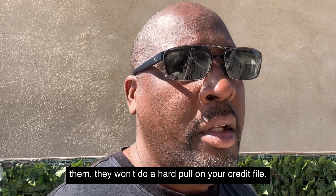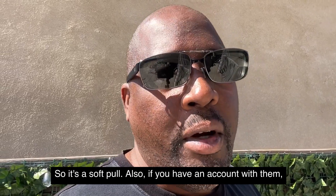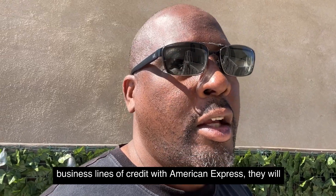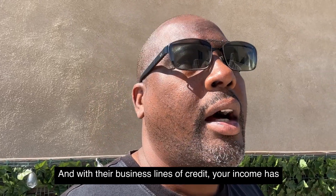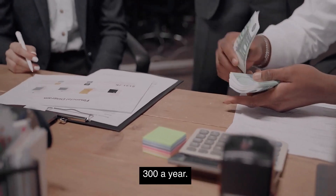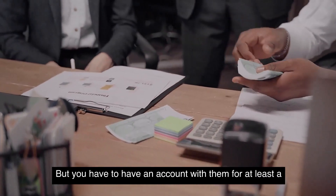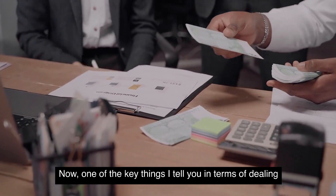American Express also offers personal loans, and if you already have a card with them, they won't do a hard pull — it's a soft pull. Similarly, with their Kabbage business lines of credit, they also do a soft pull. For the business lines of credit, your business needs to be making at least thirty-three thousand three hundred dollars a year — about three thousand a month — and you must have had an account with them for at least one year before applying.